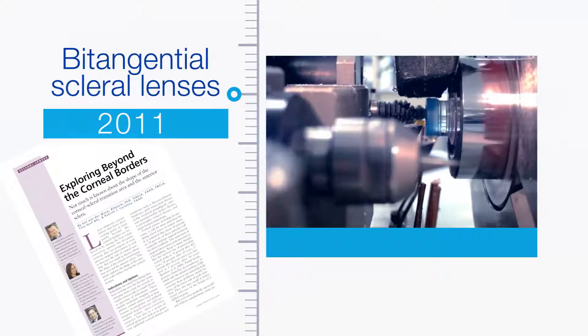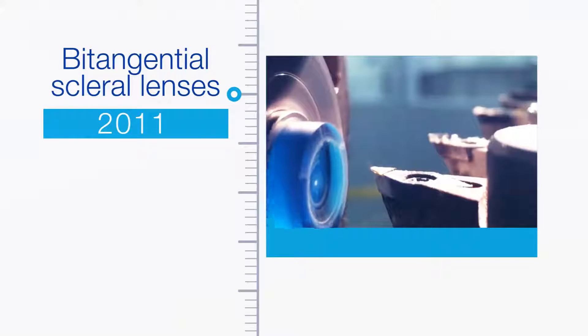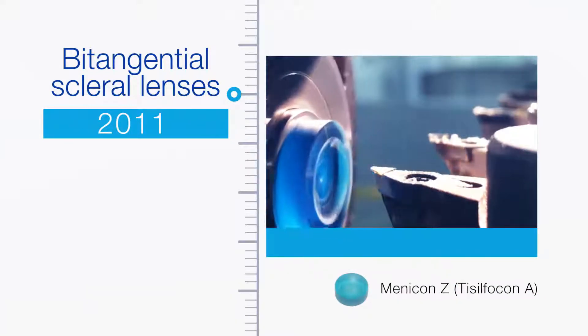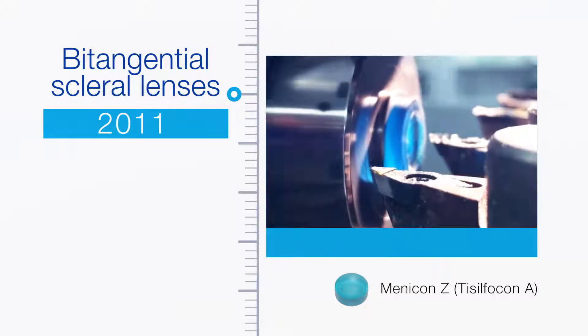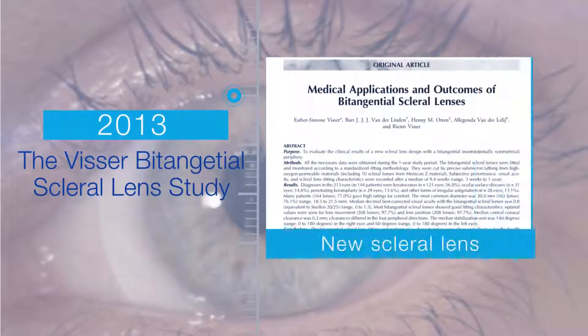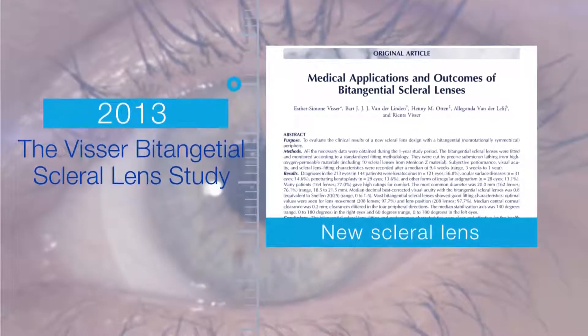Researchers at Pacific University studying scleral shape reported that the corneoscleral junction and anterior sclera are usually tangential, not curved, leading to the development of bitangential shaped scleral lenses in our practice. In addition, the introduction of the highly oxygen permeable material Menikon-Z in Japan was particularly beneficial to patients with high corneal oxygen demand, such as corneal transplant recipients. The Visser bitangential scleral lens study demonstrated clear improvements in the fitting and performance of this new scleral lens.